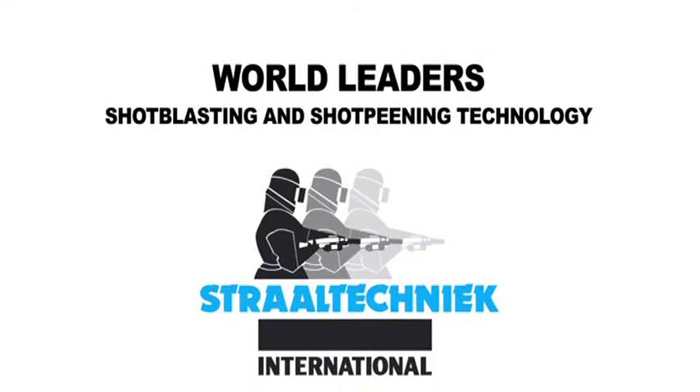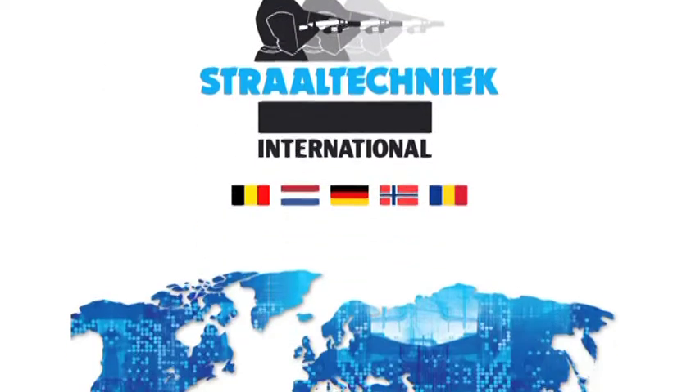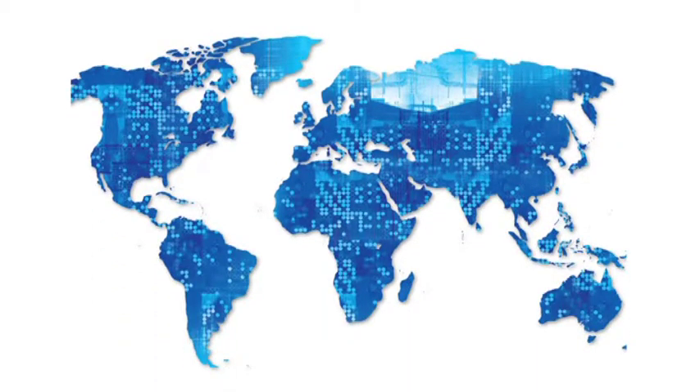Strahltechnik International's robotic shot peening machine makes airplane parts ready for future safe landings.